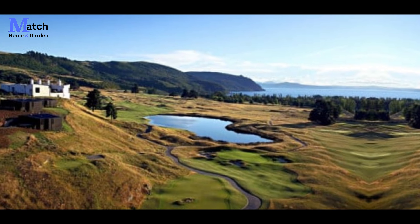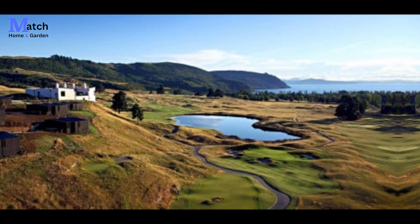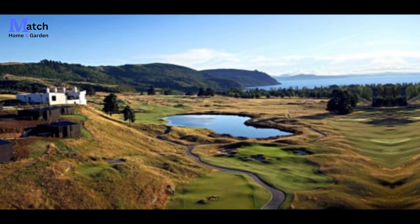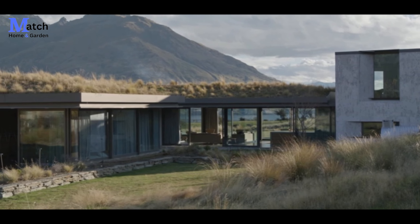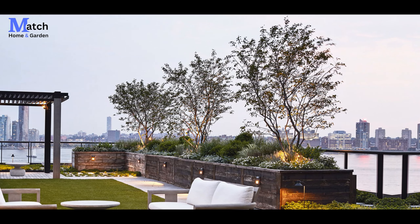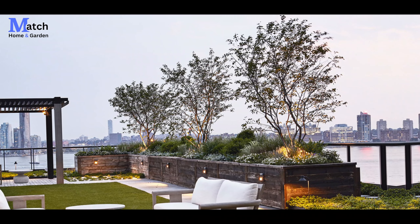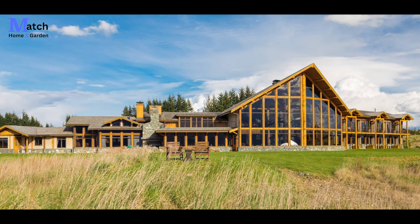Hello everyone, welcome back to our channel where we explore extraordinary homes in the most breathtaking locations. Today we take you on a captivating journey to New Zealand's wilderness, where we discover a high-end, beautiful house with a stunning rooftop garden amidst the untouched beauty of nature. This architectural marvel seamlessly blends with its surroundings — let's step inside.